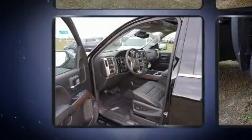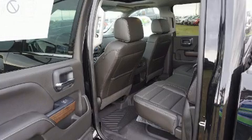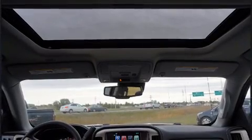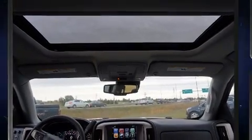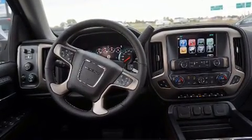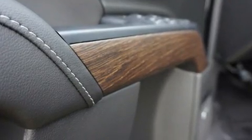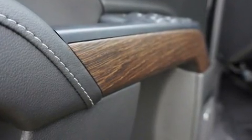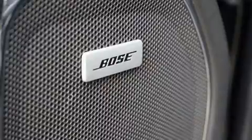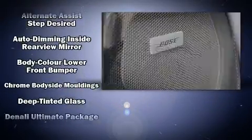Four-wheel drive allows you to go places you've only imagined. It includes leather upholstery, variably intermittent wipers, an automatic dimming rearview mirror, automatic dimming door mirrors, heated and ventilated seats, adjustable pedals, a bed liner, and a power moonroof that opens up the cabin to the natural environment.